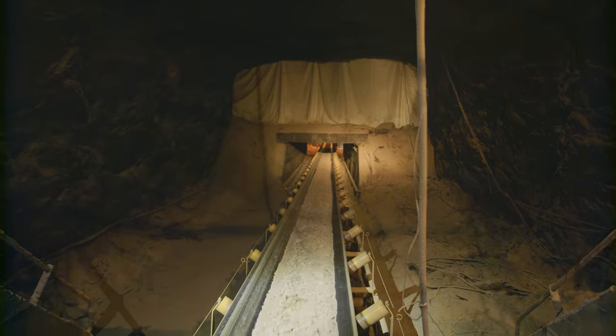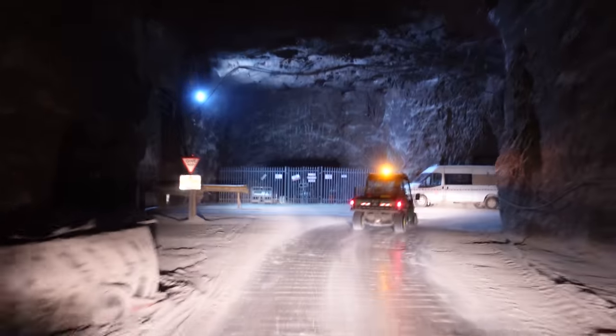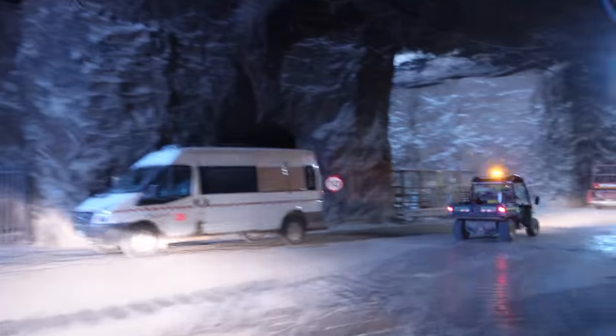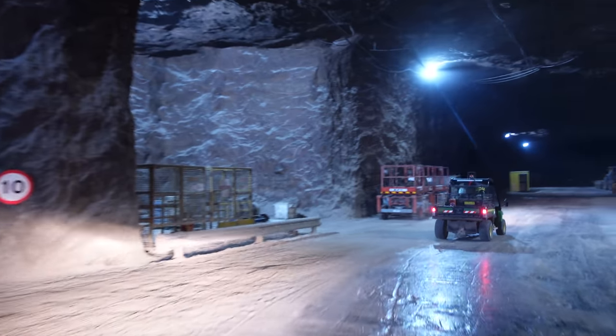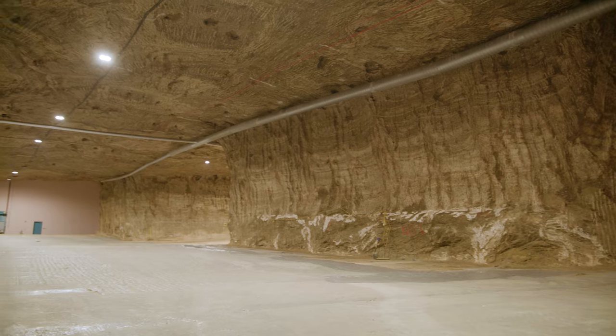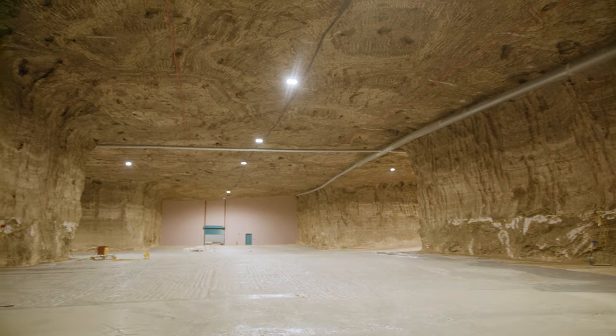We don't just extract great big massive voids of salt. There are massive pillars of salt, of which I'm actually stood next to one now, which make the mine so stable and support the roof. Deep Store is built in between these pillars - what we call the repositories or the rooms. Then we plane the floors, they're painted, we install the racking, we install the air conditioning.